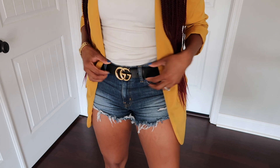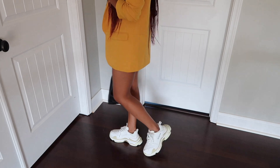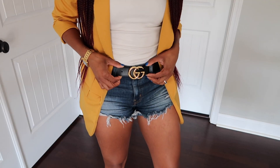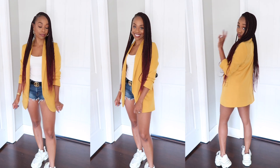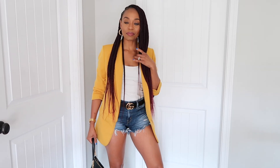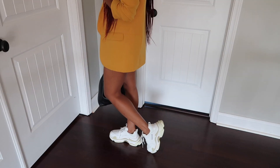My blazer I got from Akira ages ago. My tank is actually a bodysuit from Forever 21, my shorts are by Fashion Nova, my belt is by Gucci — the medium-sized double G version — and my sneakers are by Balenciaga, the Triple S. I really love a shorts and blazer combination for the summer, especially with short shorts. The blazer provides a little modesty, and adding a crisp sneaker finishes the look and makes it sporty.